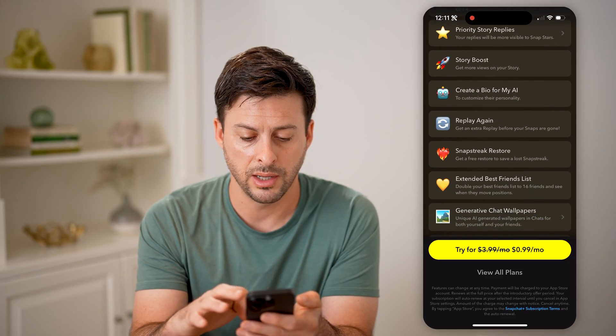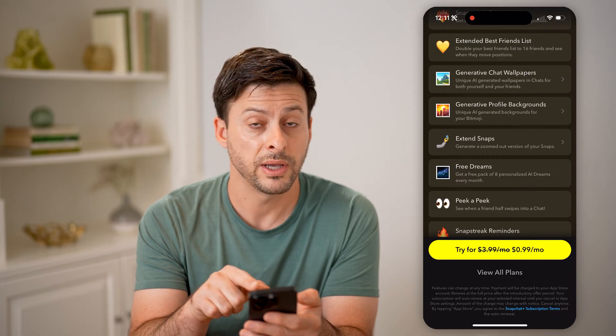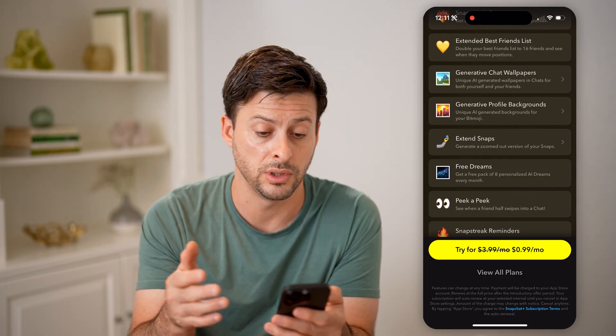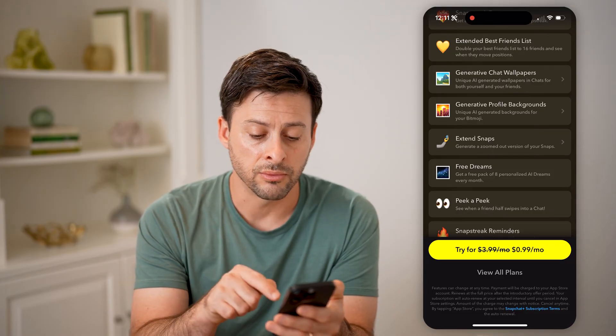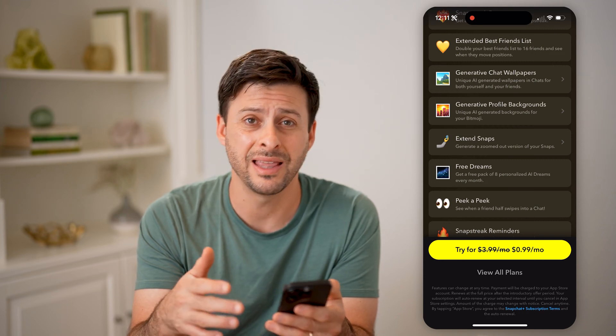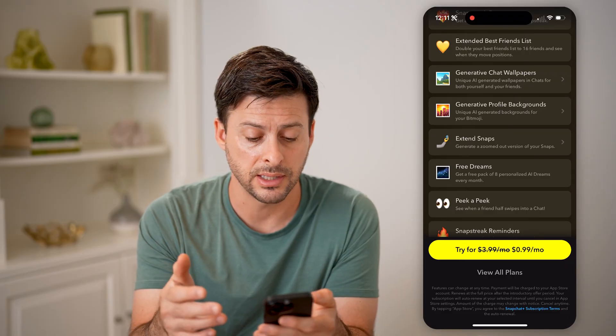Now I can also go down and you can see extended best friends list. You can double your best friends list to 16 friends and see when they move to the top position, bottom, or move around. Now keep in mind this is 99 cents per month for the first month, and then it switches to $3.99 per month. You can cancel at any time.